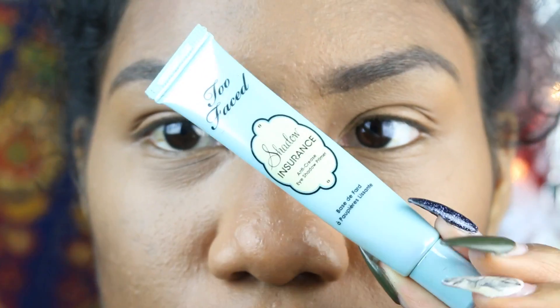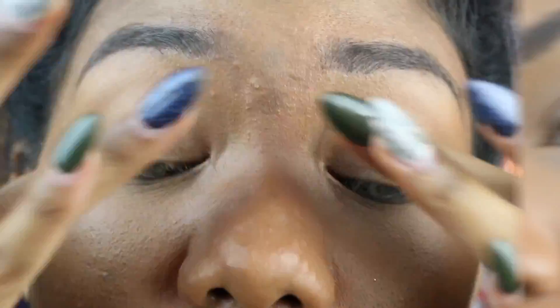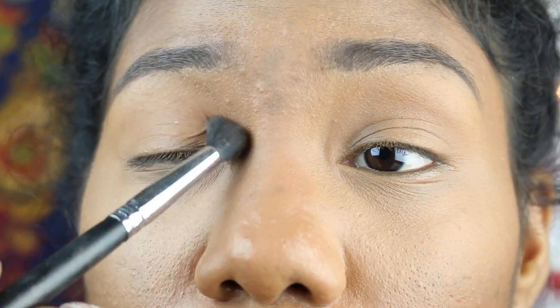Next we're going to move to the eye — going in a little closer. For primer I'm just going to use the Too Faced Shadow Insurance. Moving into the eyes, I think I'm going to start in the crease. I'm grabbing my blending brush, the Morphe M139. I'm going to take this shade right here — that one is called Beach — and just pop that in the crease.